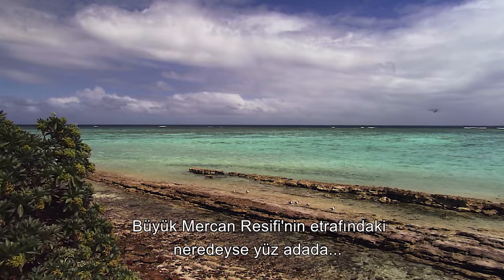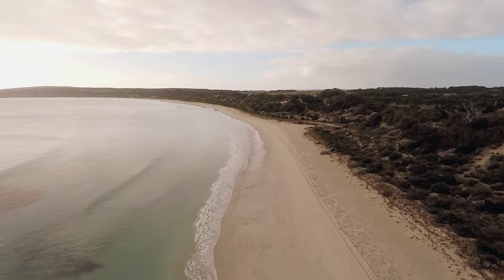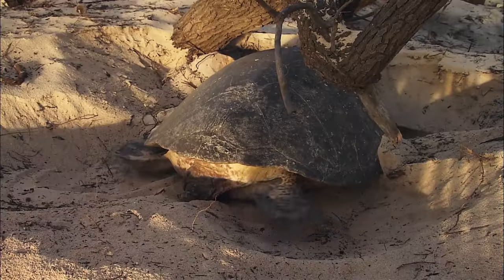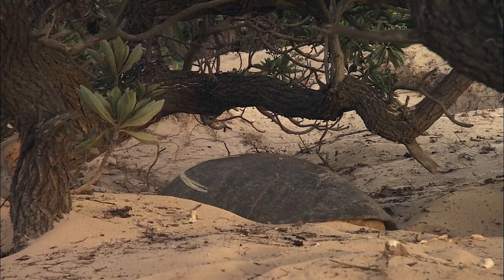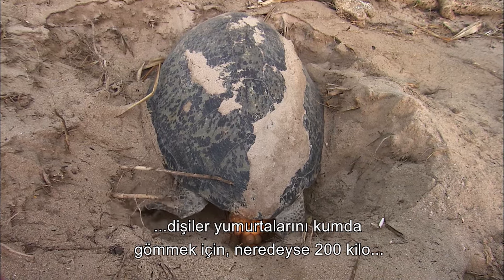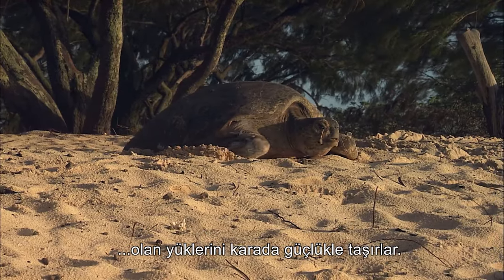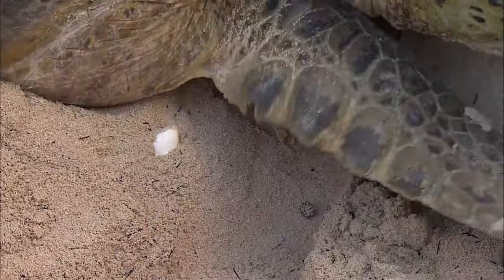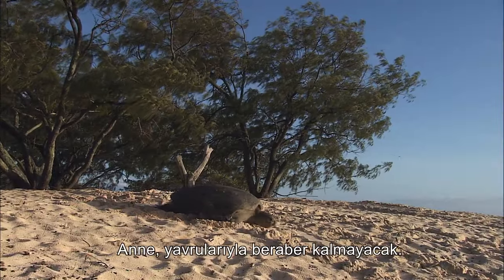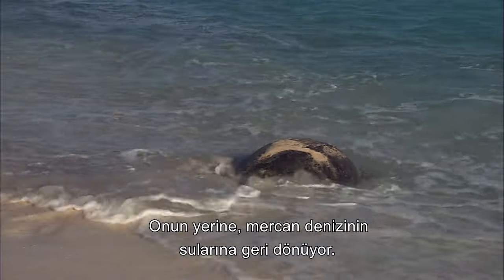With almost 1,000 islands dotted throughout the Great Barrier Reef, green sea turtles have a range of nesting areas. Graceful creatures in the sea, the laying females face an exhausting journey on land as they drag their near 200-kilogram bulks up the beaches in order to bury their nests beneath the sand. This is goodbye for the mother and her young — she will not stay with her children. Instead, she is heading back to the waters of the Coral Sea.